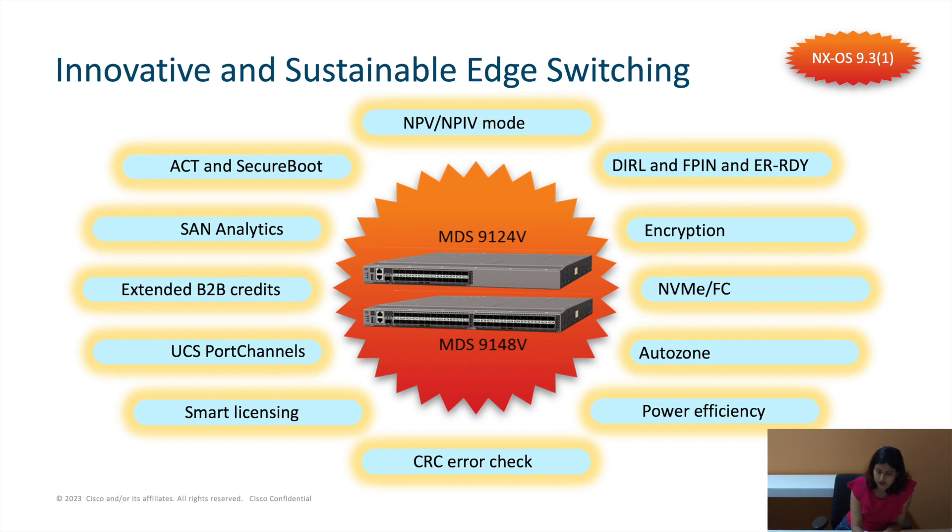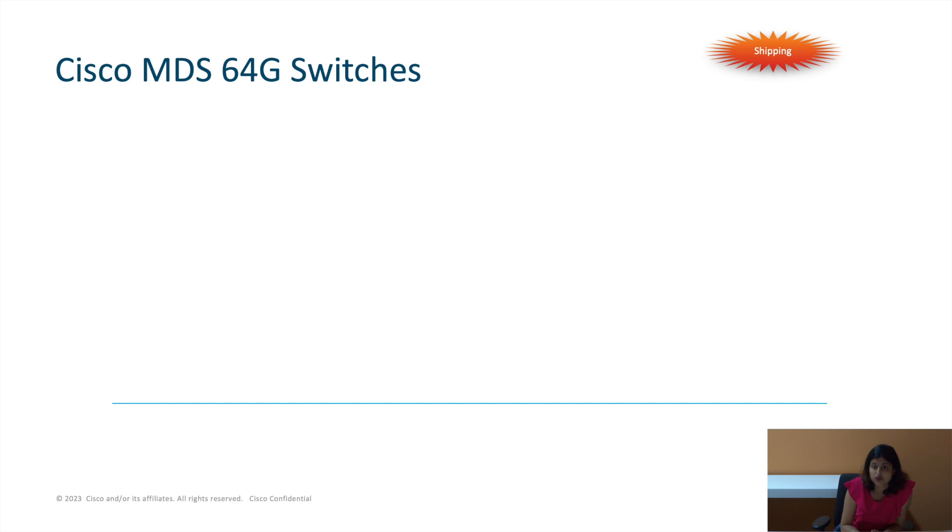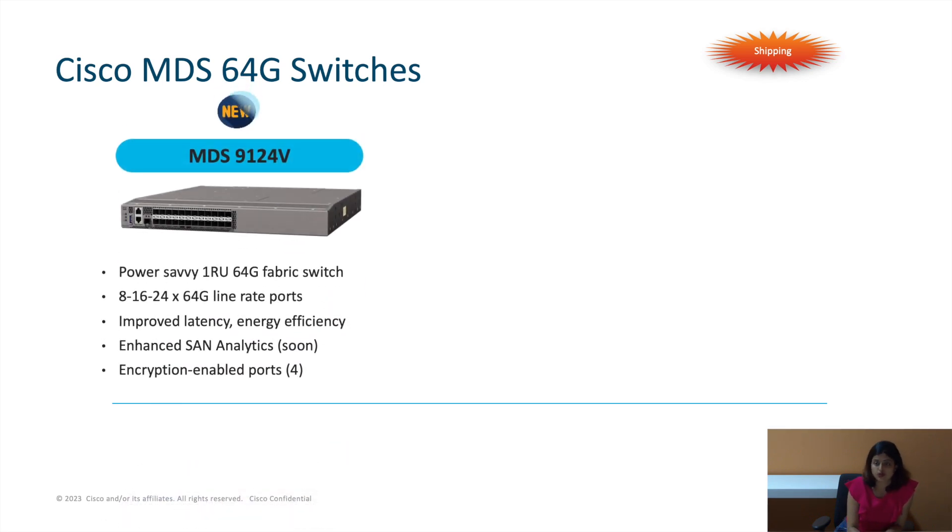In order to troubleshoot better, the logging process is improved on the smart licensing agent. We have also validated a few more Ansible modules, which were only validated for two modules before.